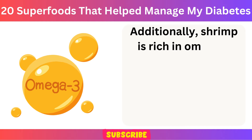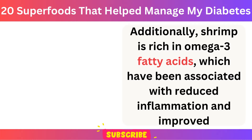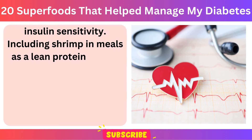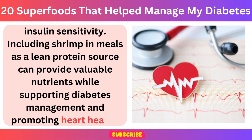Additionally, shrimp is rich in omega-3 fatty acids, which have been associated with reduced inflammation and improved insulin sensitivity. Including shrimp in meals as a lean protein source can provide valuable nutrients while supporting diabetes management and promoting heart health.